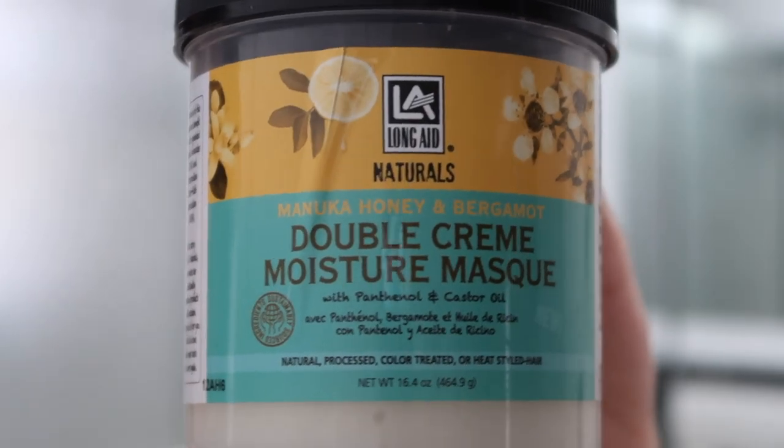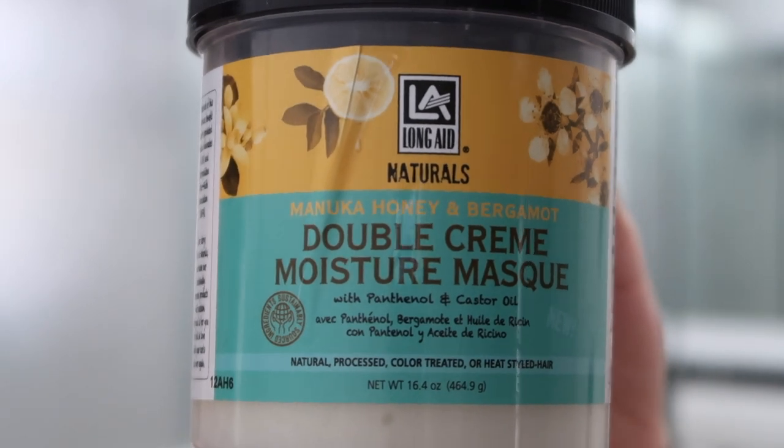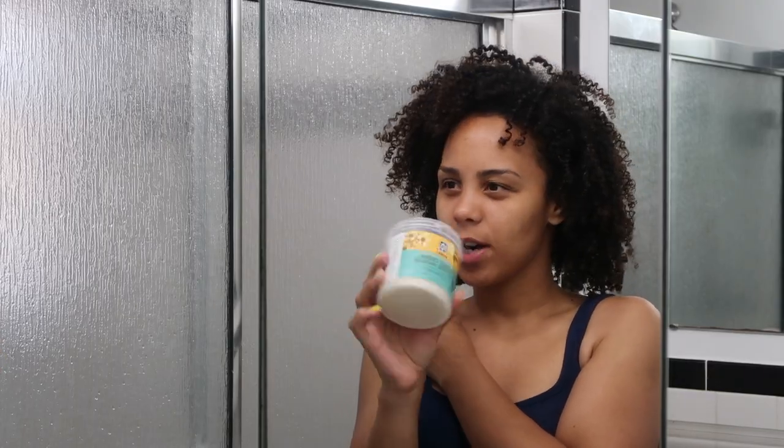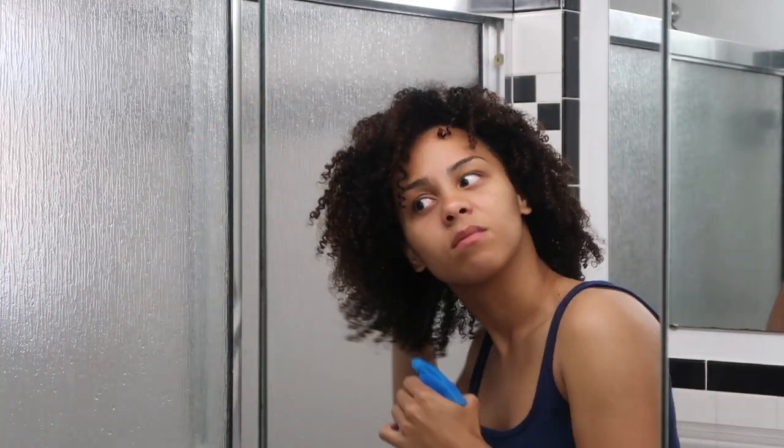I'm going to be using the double cream moisture mask, Manuka Honey and Bergamot. The fragrance is very nice — it's very neutral, nothing too strong, pretty nice. So I'm going to soak my hair right now, and that is always step one — either with a spray bottle or you could put your head underneath the sink.